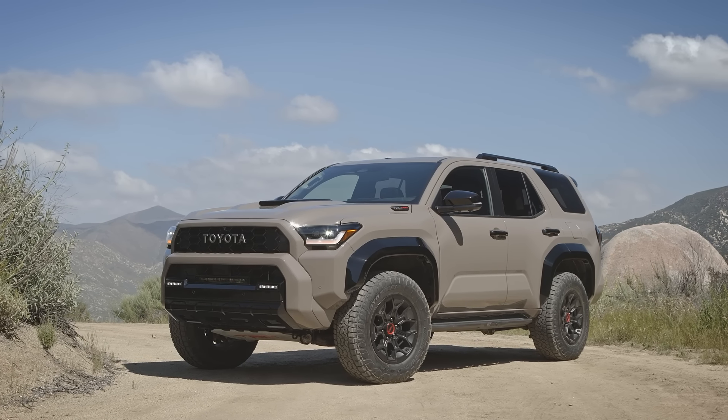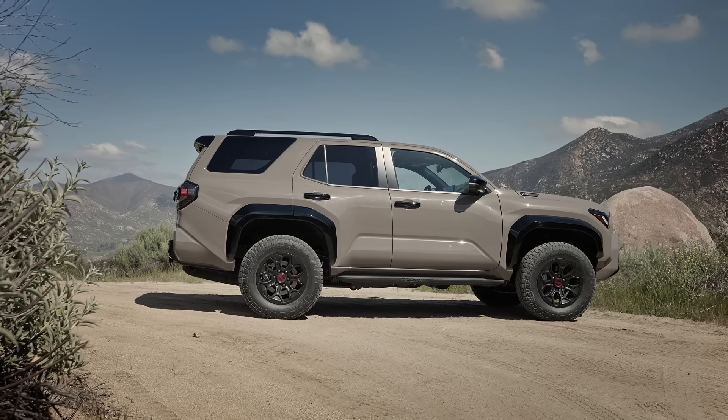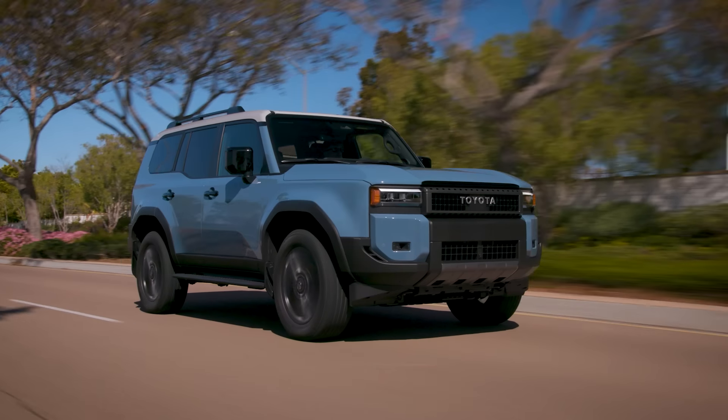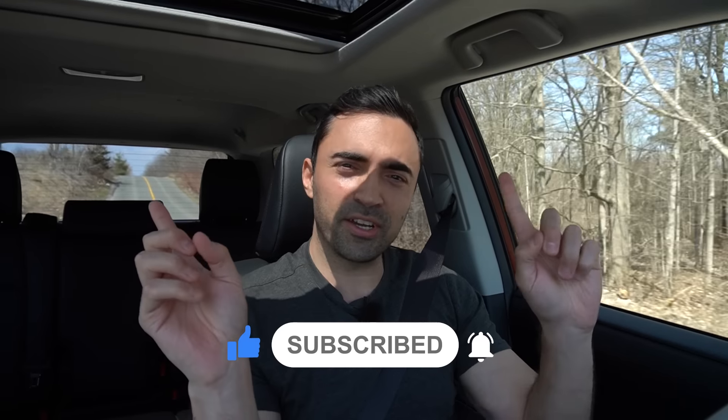And who knows — maybe after a few years, after the new 4Runner has been around for some time and Toyota has sorted out all the kinks, that might be the time to upgrade to the new one. I guess in the future I'm going to have to drive the 2025 4Runner and Land Cruiser back to back to see how they compare. In the meantime, let me know which of these SUVs you would take — the old 2024 4Runner, the new 2025 model, or would you go for the Land Cruiser? Let me know in the comments. And if you enjoyed this video, make sure to like and subscribe. You can also check out my other videos, follow me on Instagram, and if you need any additional car buying advice or help getting a great deal, make sure to visit CarHelpCanada.com.